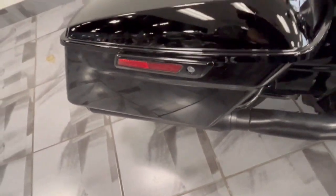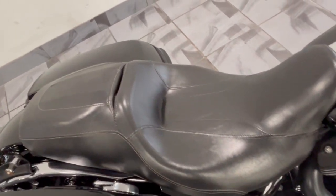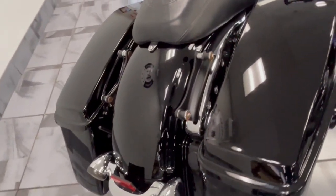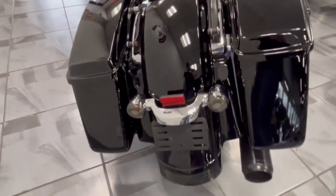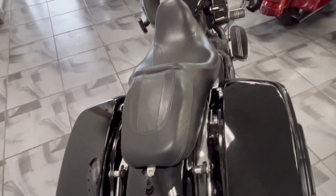You've got the blacked-out two-into-one performance exhaust on here. The paint is beautiful for black — there's not a scratch or nick on this thing. The seat is in beautiful condition, and it's got the four-point docking hardware on the back. Definitely a very pretty bike with a lot of nice stuff on it.